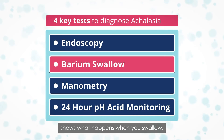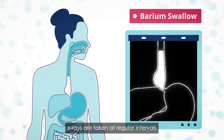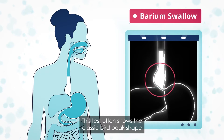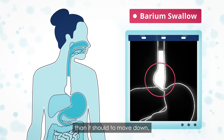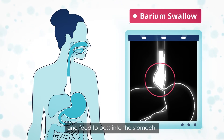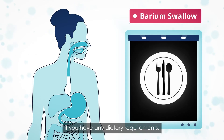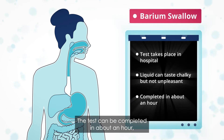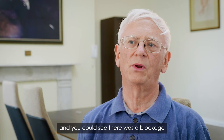A barium swallow test shows what happens when you swallow. You'll be asked to drink a white liquid that shows up on x-rays. When the liquid has been swallowed, x-rays are taken at regular intervals to track its progress. You will usually be standing up for this test. This test often shows the classic bird-beak shape of the esophagus in someone with achalasia — where the esophagus is baggy and stretched, and the lower esophageal sphincter is tight and doesn't relax to allow liquid and food to pass into the stomach. In addition to liquid, you may be asked to eat other foods. The test takes place in hospital; the liquid can taste chalky but is not unpleasant, and can be completed in about an hour. One patient described the barium x-ray as showing the swallowed food sitting like it was in a wine glass — you could see the blockage and that it wasn't going through.